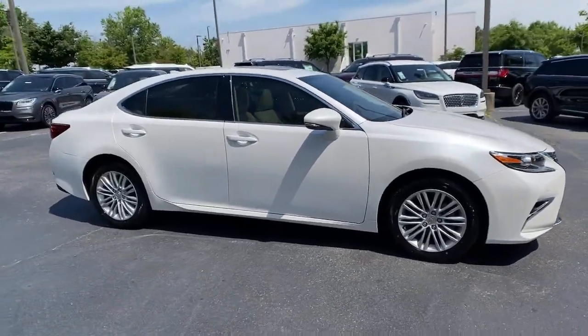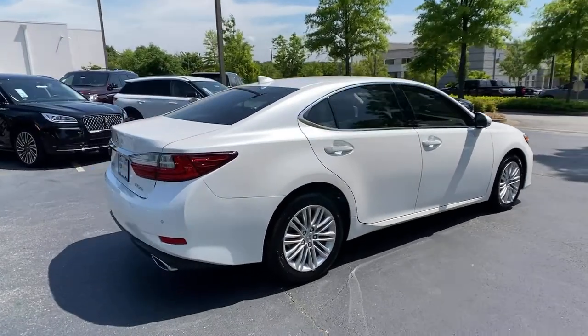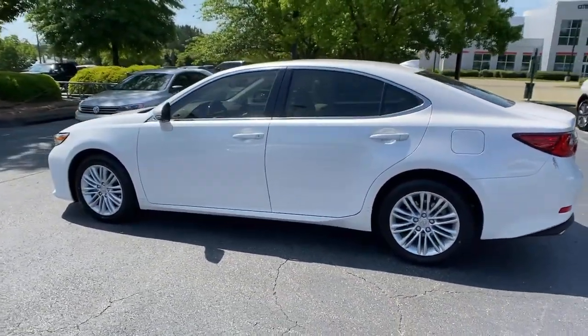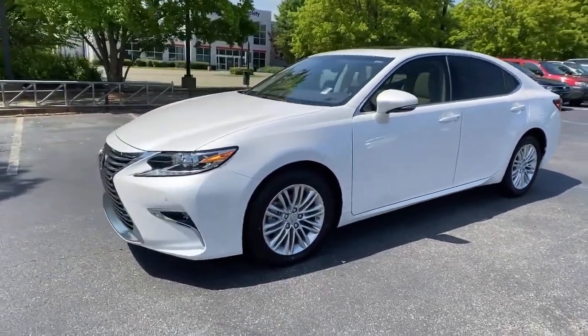Get acquainted with the 2017 Lexus ES. With less than 20,000 miles on the odometer, this vehicle provides excellent value. Enjoy a tour of this stylish Lexus ES, the spacious midsize luxury sedan with alluring coupe-like lines and a tranquil cabin.